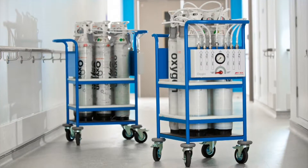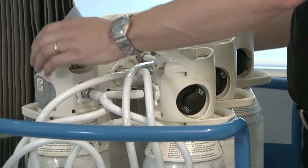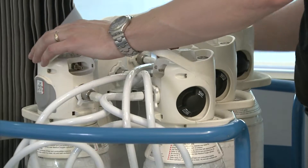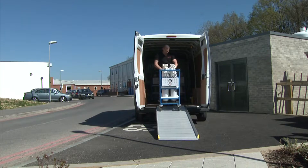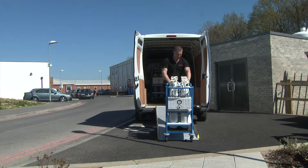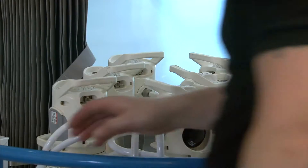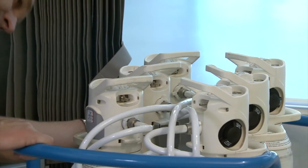The BOC Backfeed Kit provides gas specific connections at low pressure and using six lightweight ZX cylinders. Our service can be tailored to your specific requirements and includes delivery and collection with the optional provision of an onsite BOC engineer to manage the Backfeed Kit if required.